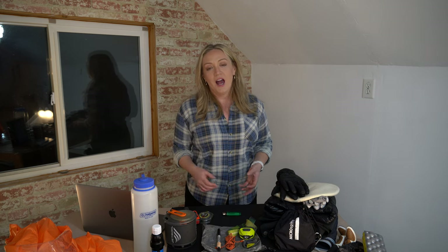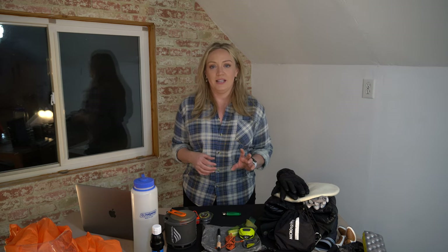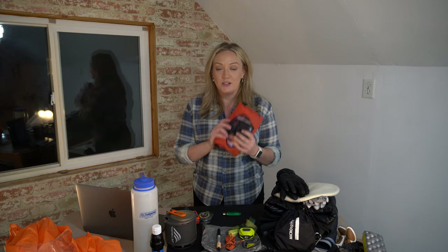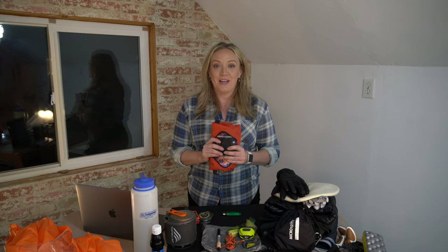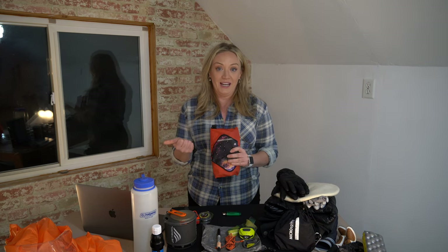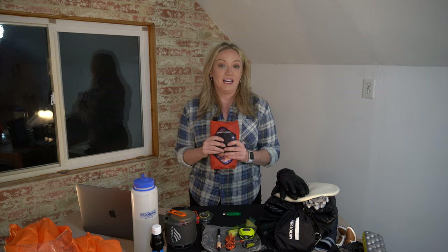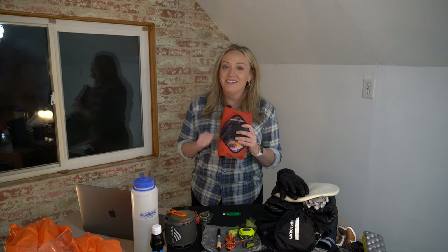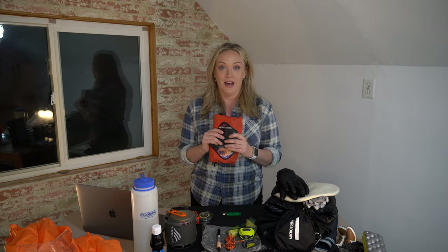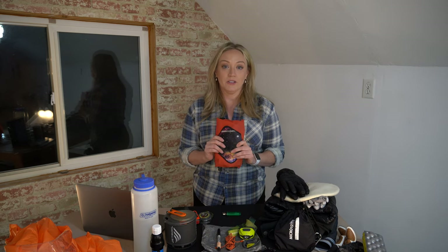Now that we've covered the 10 essentials and their winter considerations, here are a few additional items I'd highly recommend. First, a toileting kit — your body has the same needs in winter as in summer, and you handle it the same way: pack it in, pack it out, and dig a cat hole through the snow down into the ground. You'll definitely want a small shovel for that process, and even if you don't think you'll need it, it's good to have to be a responsible steward of the environment.